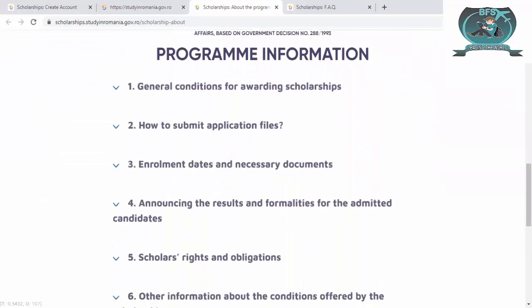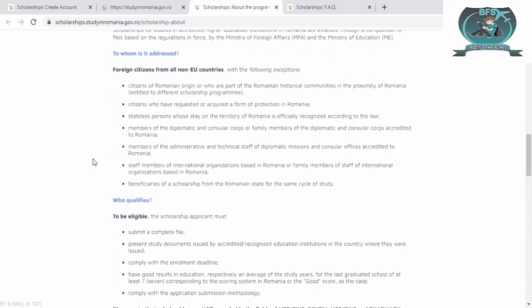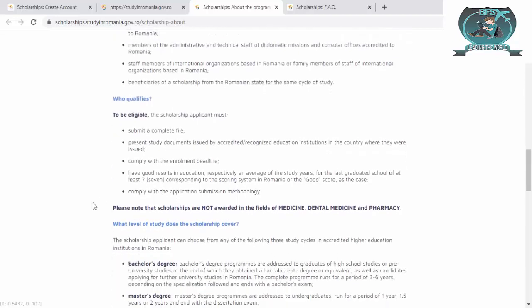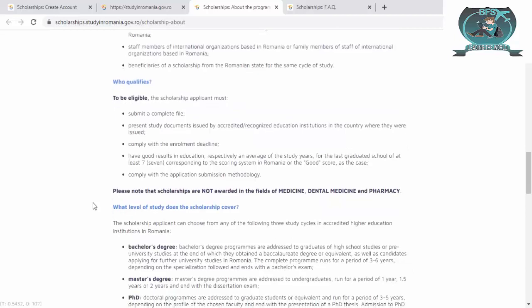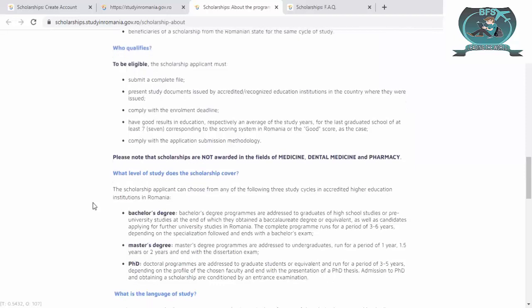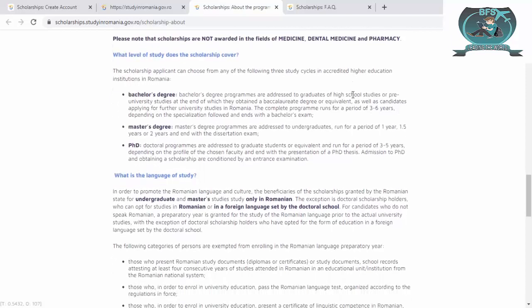Scrolling down, you can see program information for the general scholarship. It is open to citizens of non-European countries — citizens of Romania are not eligible. To qualify you must submit a complete file, present study documents, comply with enrollment deadlines, and have a good score. Please note that scholarships are not awarded in the fields of medicine, dental medicine, or pharmacy.